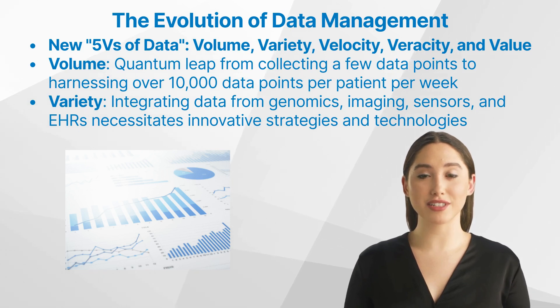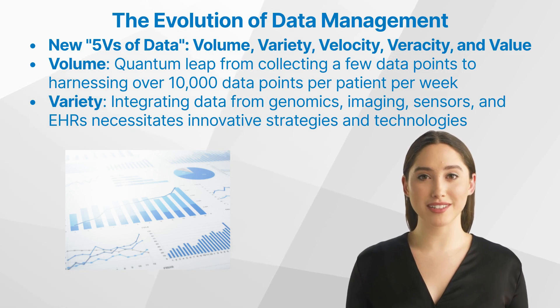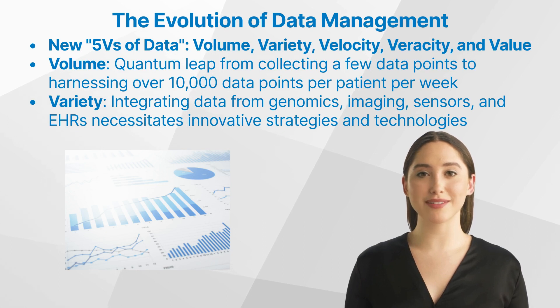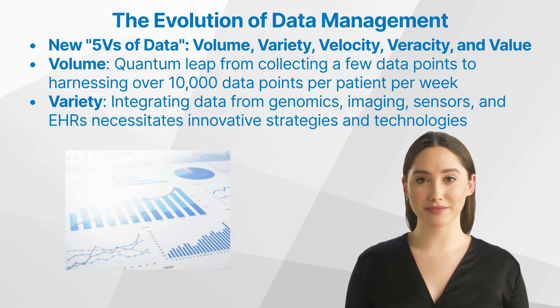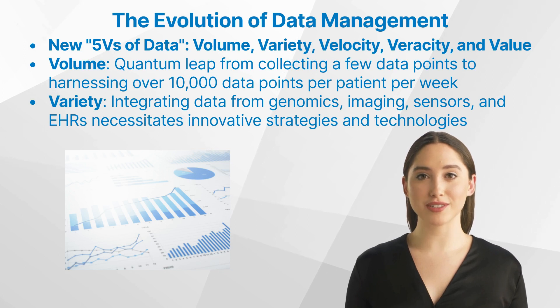Let us start navigating the five V's of data. To harness the full potential of this data deluge, researchers have to contend with what the Society of Clinical Data Management calls the new five V's of data: volume, variety, velocity, veracity, and value. Consider the quantum leap from collecting a few data points during patient visits to harnessing over 10,000 data points per patient per week using wearables.